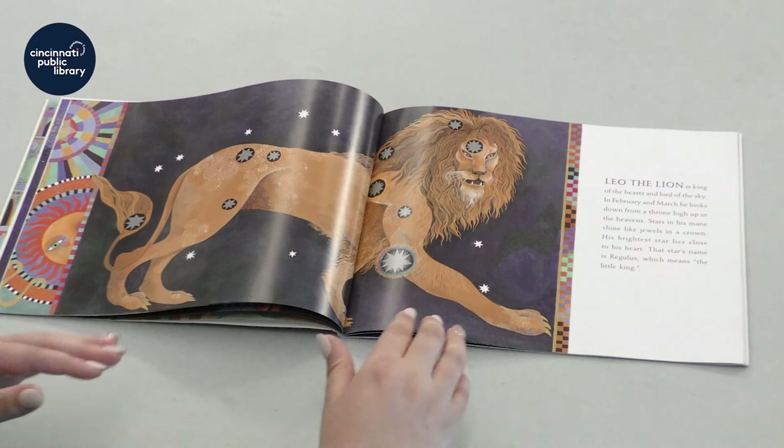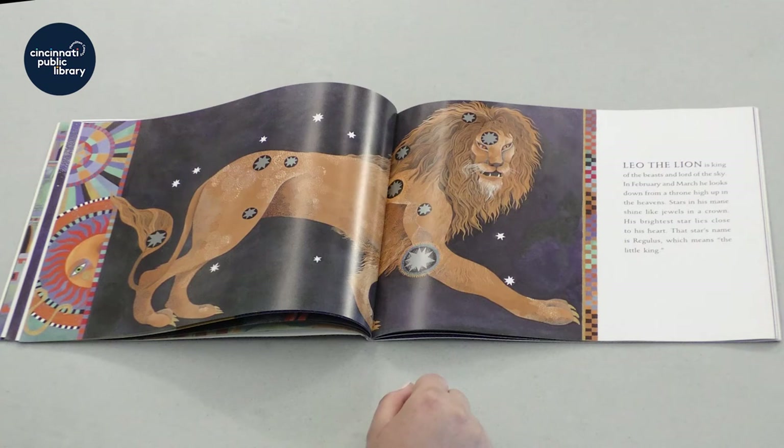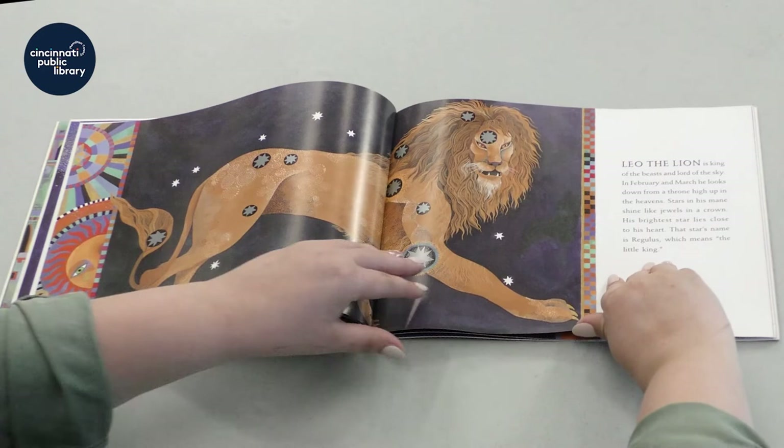Leo the lion is king of the beasts and lord of the sky. In February and March, he looks down from a throne high up in the heavens. Stars in his mane shine like jewels in a crown. His brightest star lies close to his heart. That star's name is Regulus, which means the little king. That's pretty appropriate for a lion, don't you think? Since he's king of all the animals.